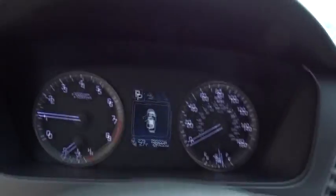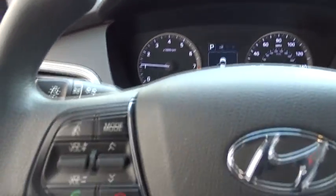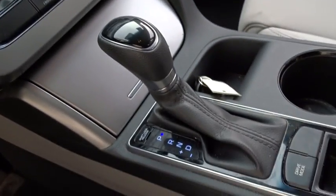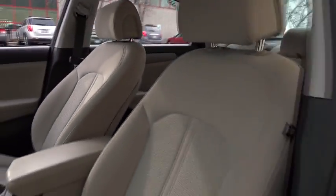This vehicle has less than 30,000 miles. Here are some of this vehicle's great options: stability control, steering wheel audio controls, keyless entry, traction control, anti-lock braking system, Bluetooth, adjustable steering wheel.